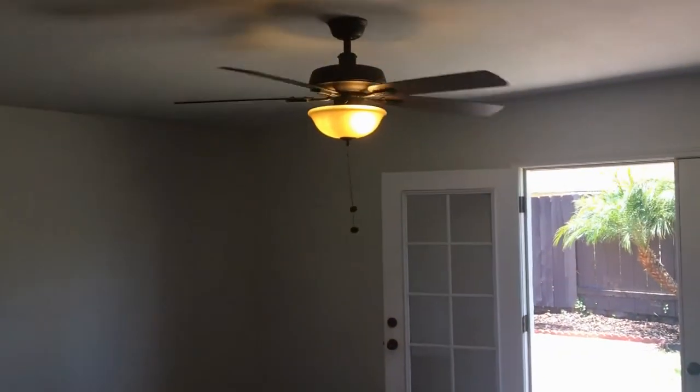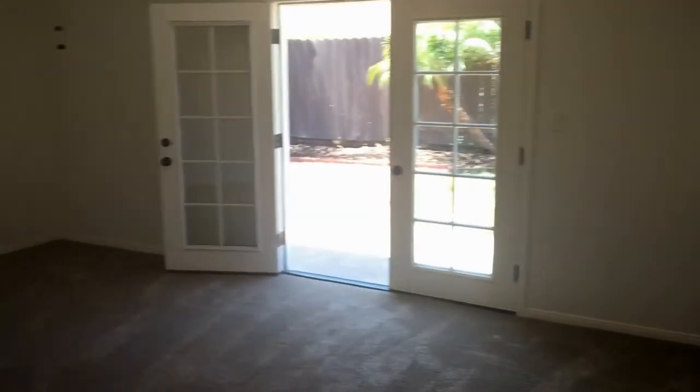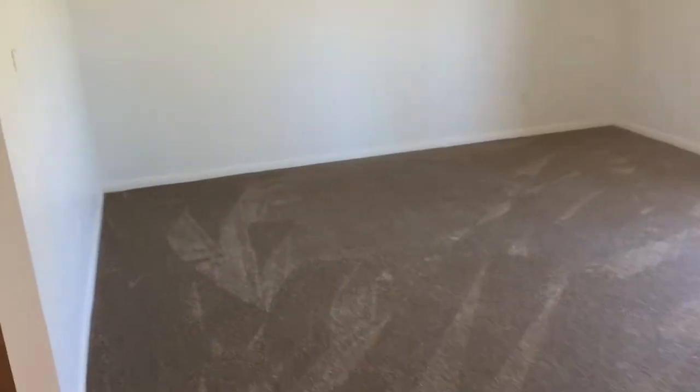Ceiling fan in the living room and newly installed central air conditioning as well, with a smart thermostat. Central heat is also included on the system. Spacious living room — take a look towards the kitchen.